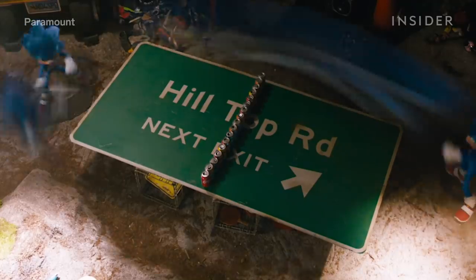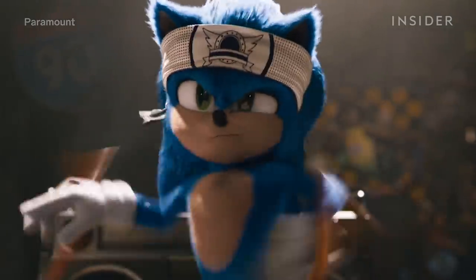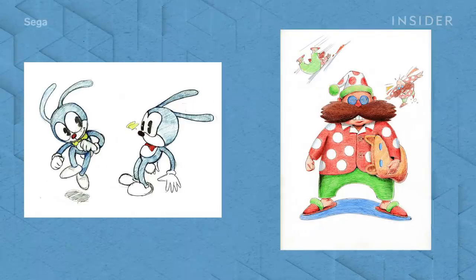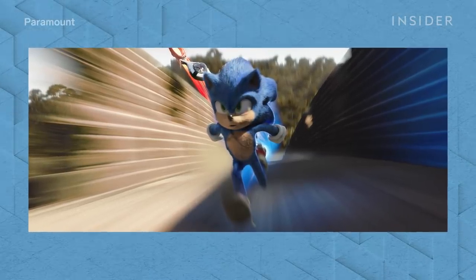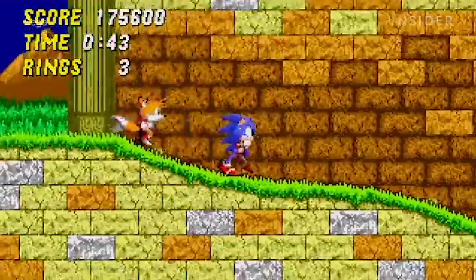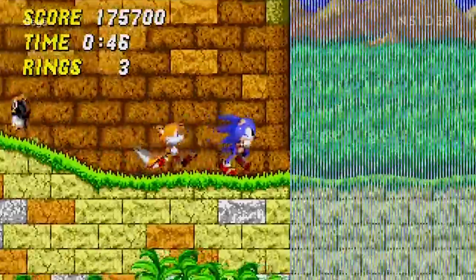Overall, Paramount's version seems to be a combination of all the Sonics we've seen thus far, while sticking mostly to the 90s aesthetic. Sonic has come a long way from Teddy Roosevelt and rabbits to the live-action form we see today, but the latest backlash just goes to show that fans prefer the Sonic they grew up with in the 90s, and that change isn't always a good thing.